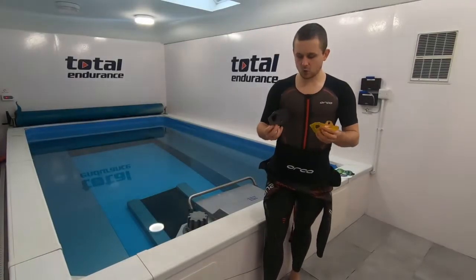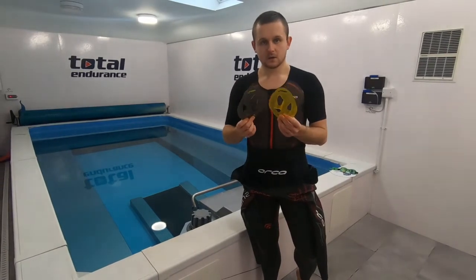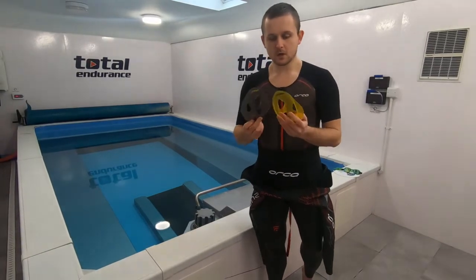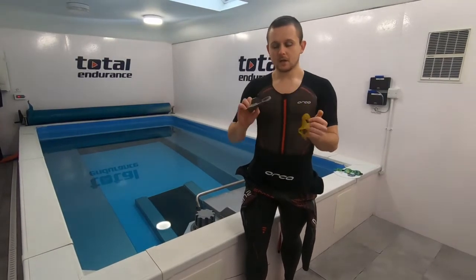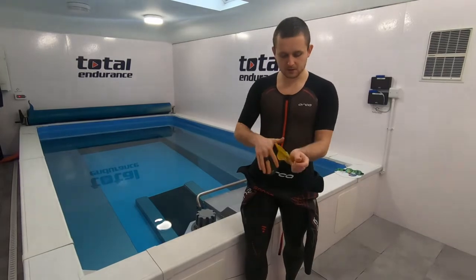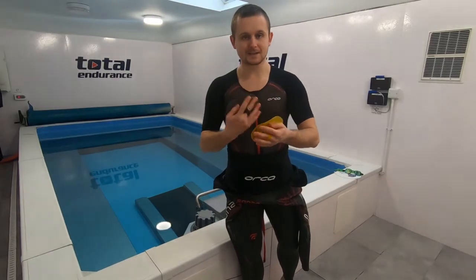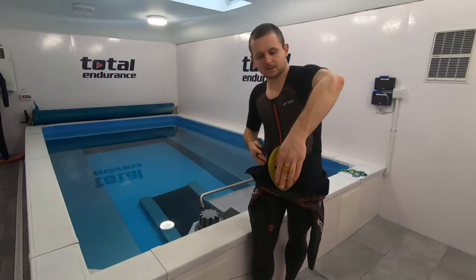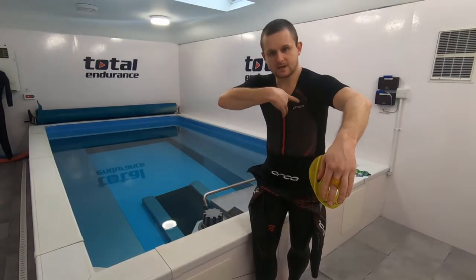The last paddle here is the Finis ISO paddle — probably the most unusual looking. They're called ISO because they isolate certain muscle groups depending on which way you have them. They're bi-directional, so it doesn't matter whether it's your right or left hand. Your middle finger goes through, just like most Finis gear. With inside isolation, the protrusion sticks out on the outside and works all the muscles on the inside — bicep and chest area more than anything.